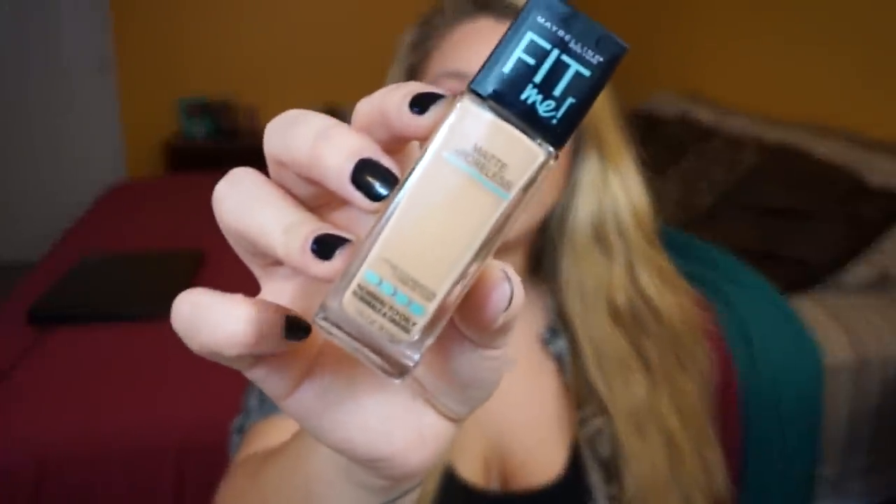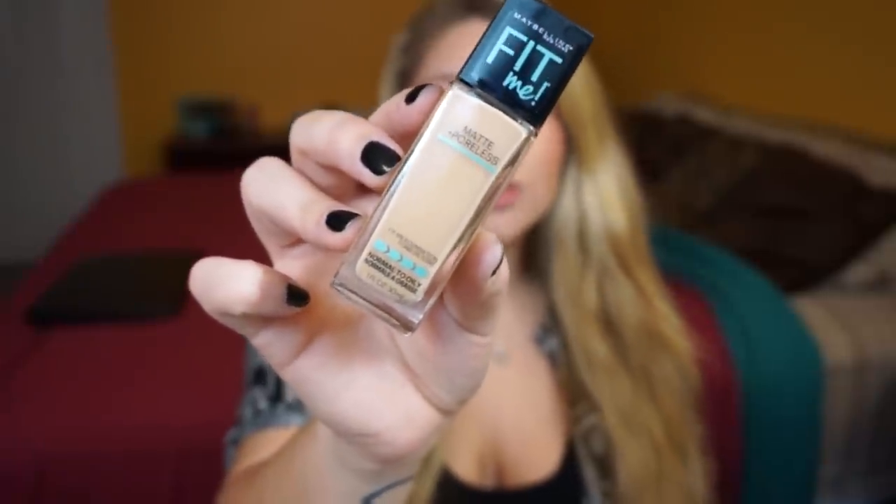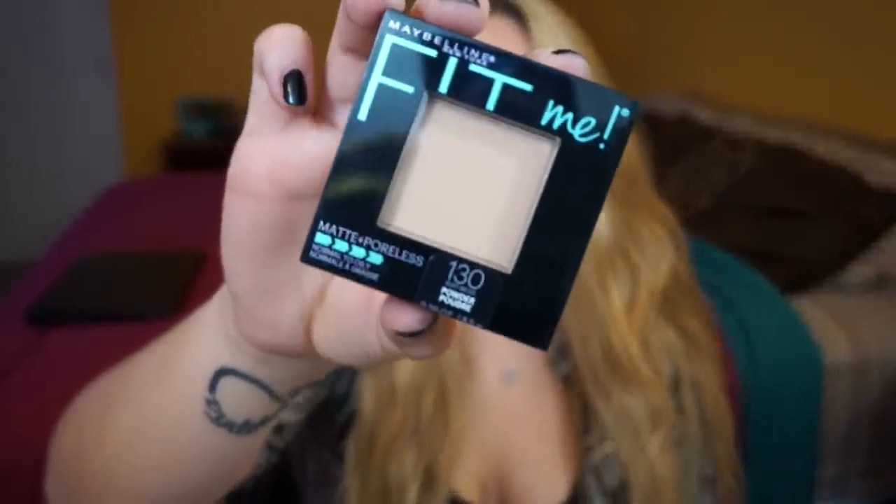I also got the Maybelline Fit Me Matte and Poreless Foundation in the shade Buff Beige. I've already seen so many reviews on this product and people just love it, so I'm really having high hopes for it. The next one is the Maybelline Fit Me Matte and Poreless Powder — I got this in 130 Buff Beige as well. I was trying to get a powder a shade above my foundation shade, but apparently I ended up getting the same color — that's okay.